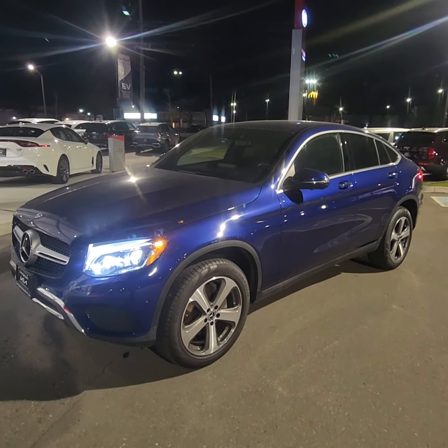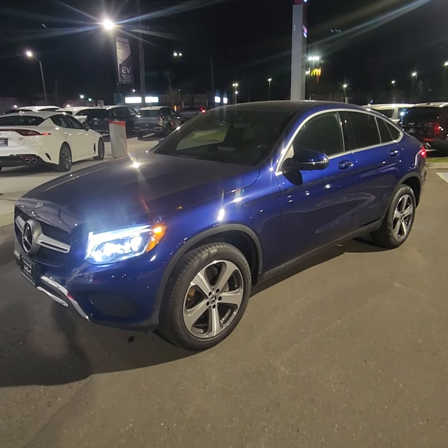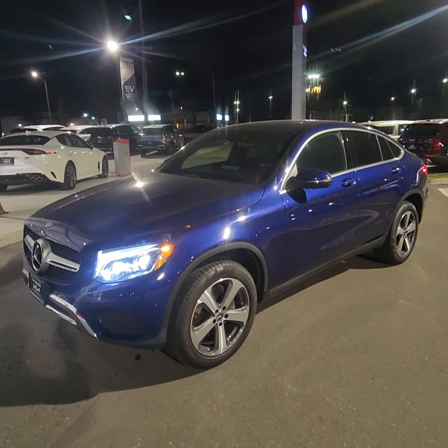This vehicle is in tremendous condition — no rips, tears, stains, or anything on the leather. Just a quick little video on this beautiful 2019 Mercedes GLC 300 down here at Georgetown Kia. I hope you and your wife enjoyed the video and I hope you have a great day.